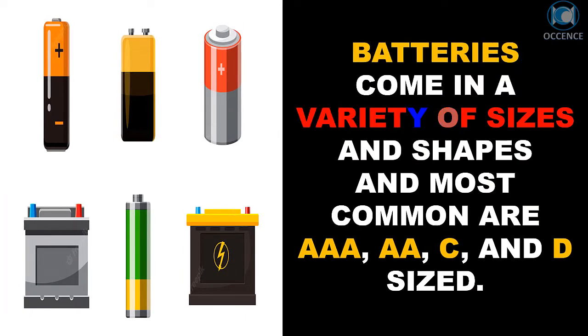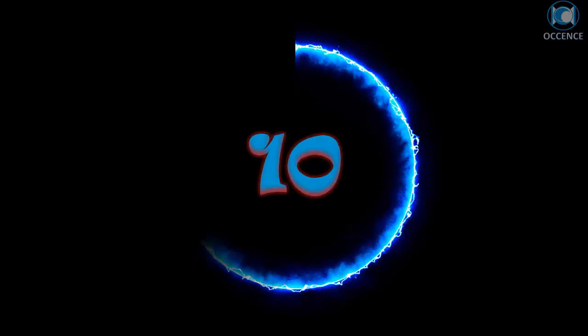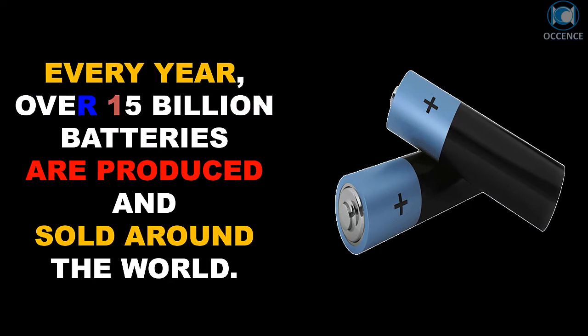Batteries come in a variety of sizes and shapes. The most common are triple-A, AA, C, and D. Every year, over 15 billion batteries are produced and sold around the world.